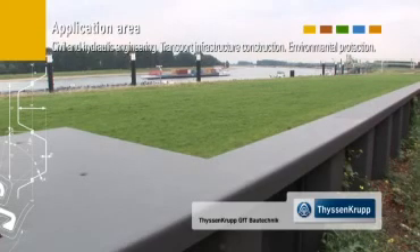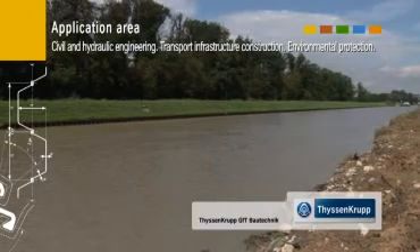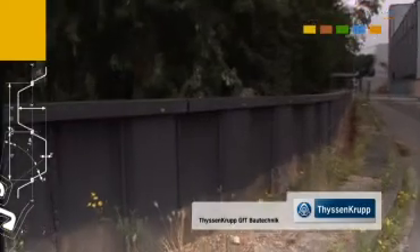And it doesn't make any difference whether the sheet pile walls are applied in traditional civil and hydraulic engineering, in structural and transport infrastructure engineering, or in environment protection.